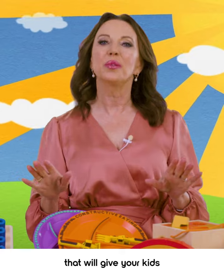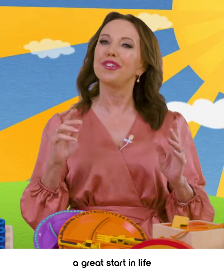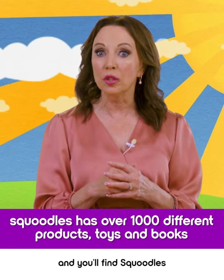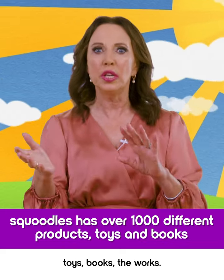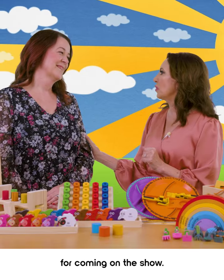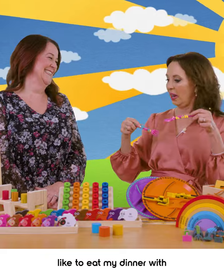These are toys that will give your kids and your grandkids, and probably their kids, a great start in life by making learning fun. I know your whole extended family is going to love them. And you'll find Squoodle stocks well over a thousand different products — toys, books, the works. So click now, don't miss out on this great deal. Tracy, thank you so much for coming on the show. Can I take these home? I would like to eat my dinner with fairy cutlery.